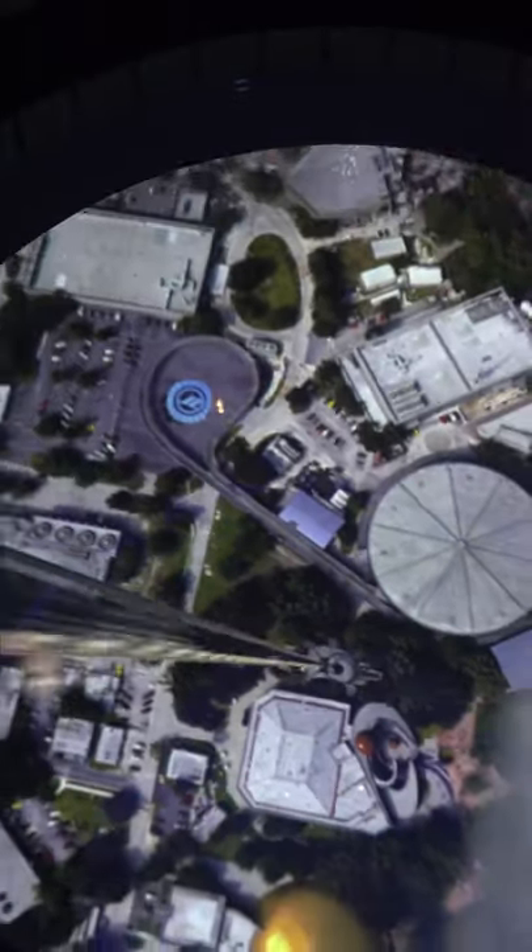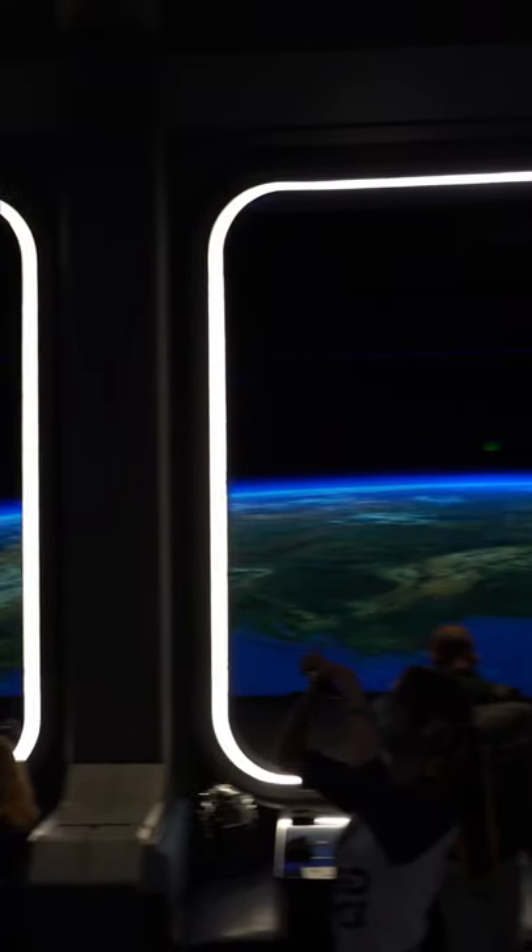Today, you'll have a spectacular view of Florida and the eastern seaboard. The view cannot be beat as you look back upon the world from the comfort of your gravity-controlled restaurant.